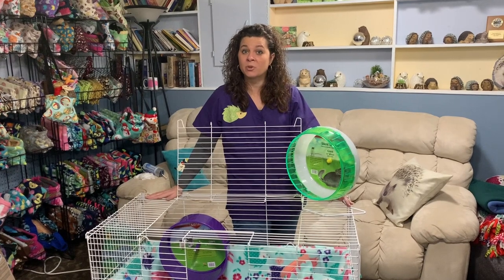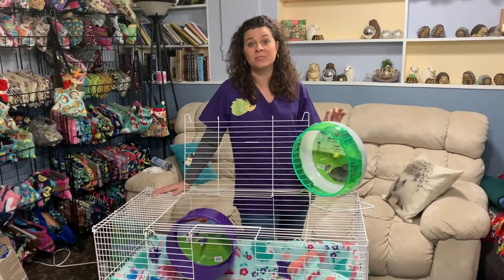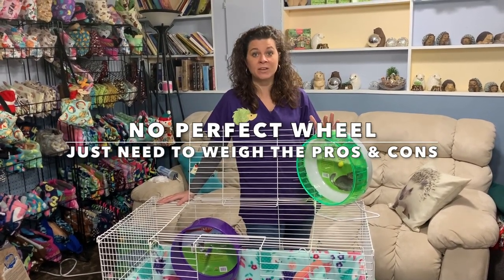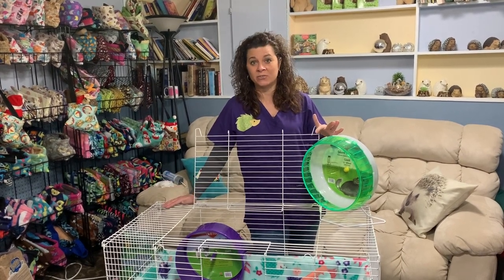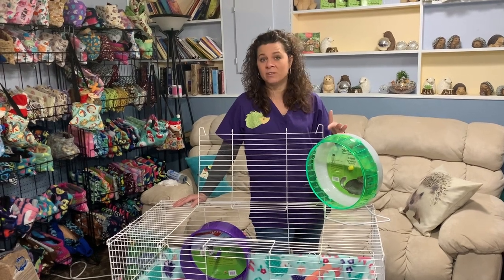The next thing to think about when setting up your cage is your wheel. A little bit of a disclaimer on wheels: there is no perfect wheel, so you need to evaluate the pros and cons of each type of wheel. If you search around on the internet long enough, you will find safety hazards for just about every wheel out there.